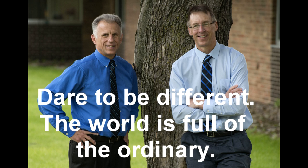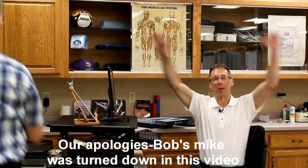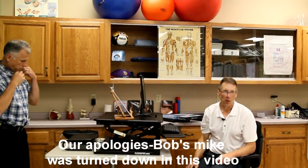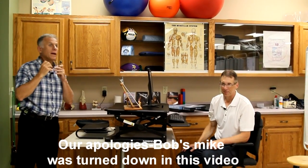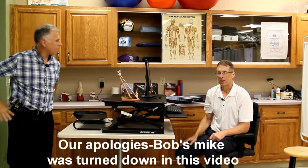Bob and Brad, the two most famous physical therapists on the internet. Hi folks, I'm Bob Schrupp, physical therapist. Brad Heineck, physical therapist — the most famous physical therapists on the internet. Well, in our opinion, of course.